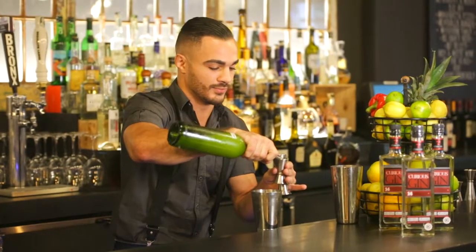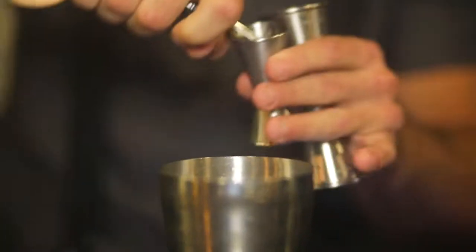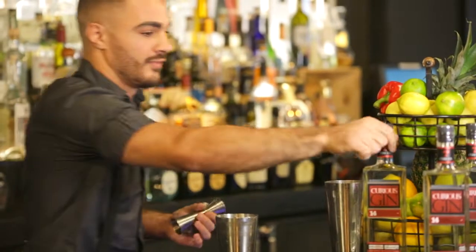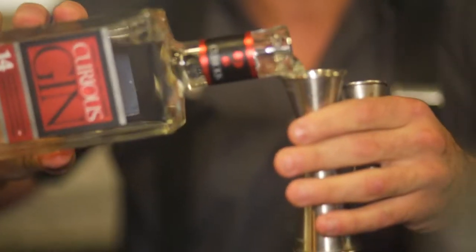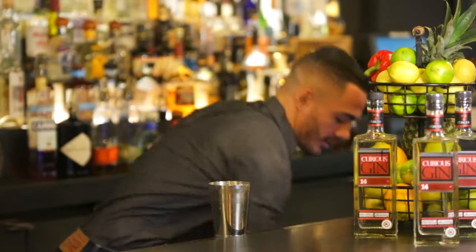Today we're going to be making a Curious Gin Gimlet. It's going to be three-quarter parts fresh lime juice, three-quarter parts simple syrup — which is just equal parts water to sugar — one ounce of kefir lime vodka, which is just vodka infused with kefir lime, and then the star of the show: one ounce of Curious Gin. We'll fill our tin with ice, give it a little smack on top, and shake.